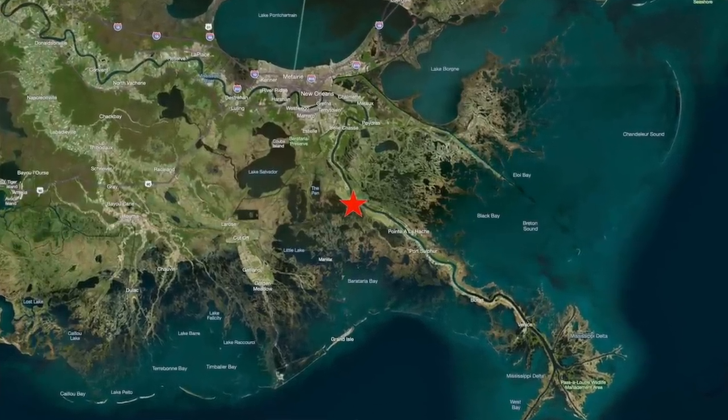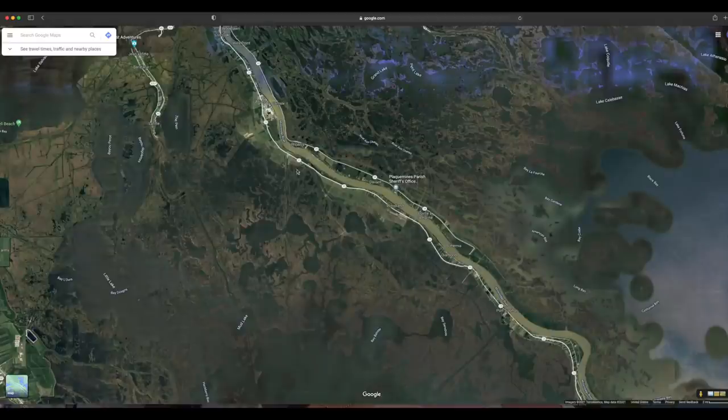Today I thought I'd take you through some of the key elements I look for when doing map study at home. I figured the best way to do that would be to explore an area I really haven't fished a whole lot — the area known as Myrtle Grove in Plaquemines Parish. It's a very productive area for a lot of people, and as a general rule I find that areas with some freshwater influence are a lot more productive than those that are highly saline, and Myrtle Grove is in that right zone.